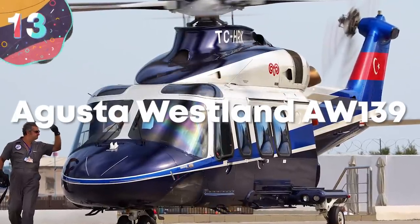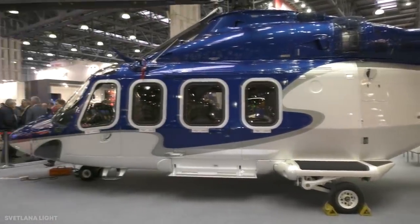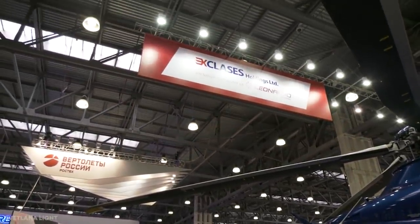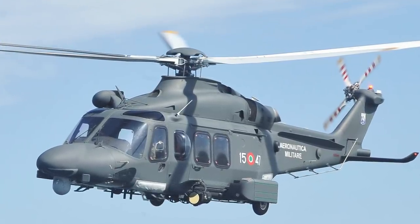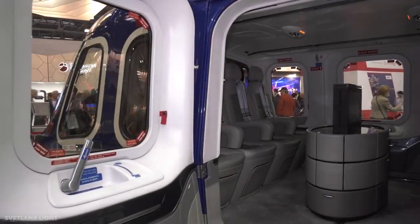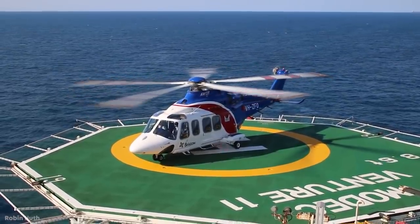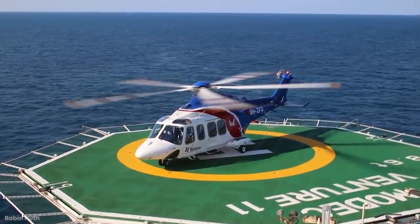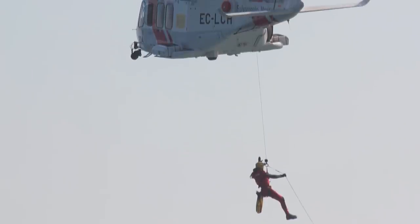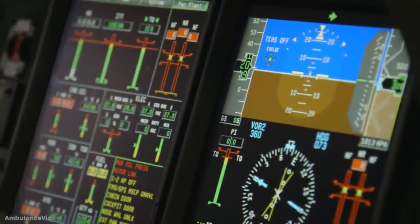Number 13: Augusta Westland AW139. The AW139, built by Augusta Westland, is a 15-seater twin-engine helicopter that was first offered for sale in 2003. With a two-person crew, the 55-foot-long chopper has a cruising speed of 191 miles an hour and a range of 659 miles, and can carry large amounts of cargo along with up to 15 passengers. It's this versatility that's made it a popular vehicle for emergency services and militaries around the world, and it makes the ideal frame for corporate and private use, with prices starting from $10 million.